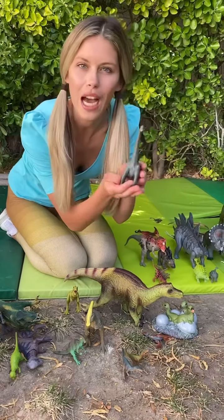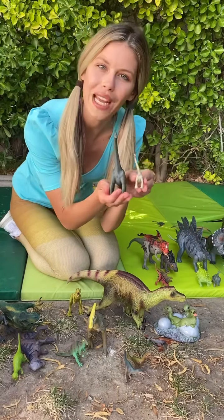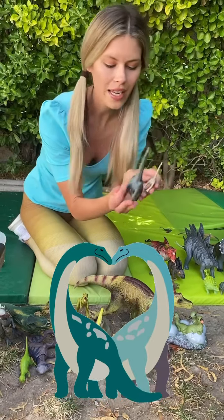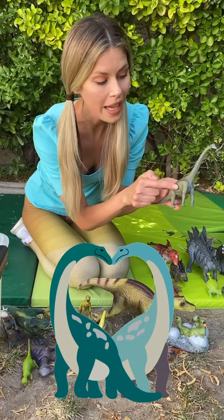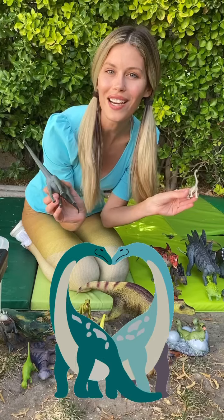And here we have a Brachiosaurus! With the little baby Brachy. Brachy, Brachy! With two tall front legs. I eat from the tall trees. Brachiosaurus!